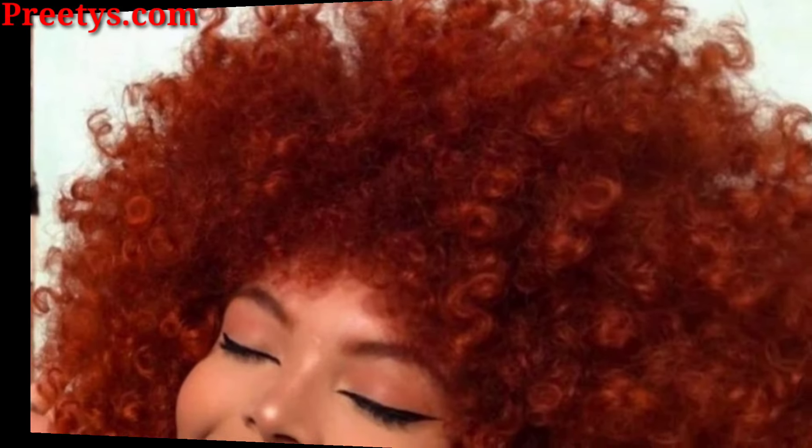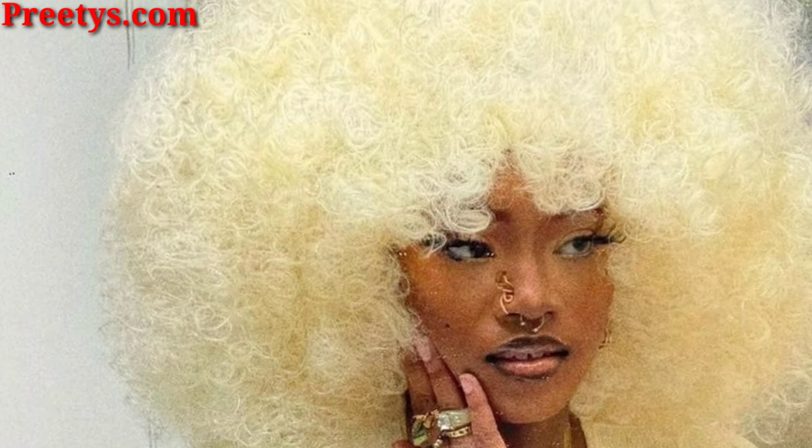Create a bold style by shaving or tightly braiding the sides of your hair and leaving the top long. Add flavor to your afro with headbands, scarves, clips, or accessories for a personalized touch. Experiment with highlights or color to add dimension and personality to your afro. These are just a few ideas to inspire you — feel free to mix and match styles to create your own unique look.